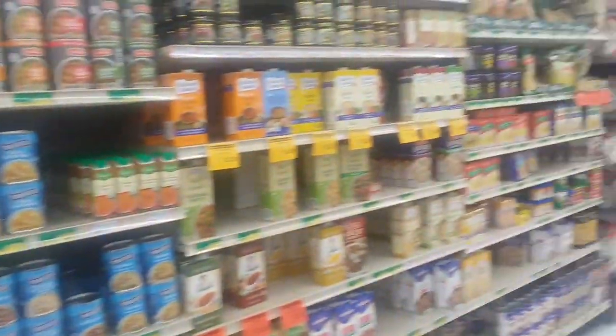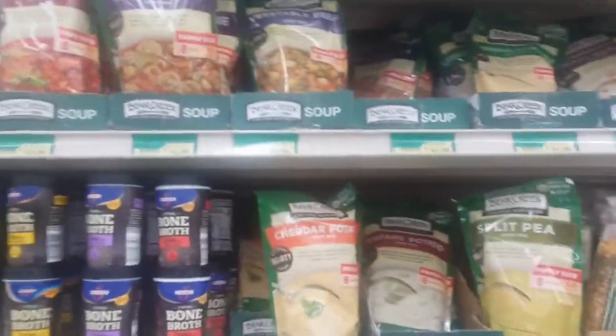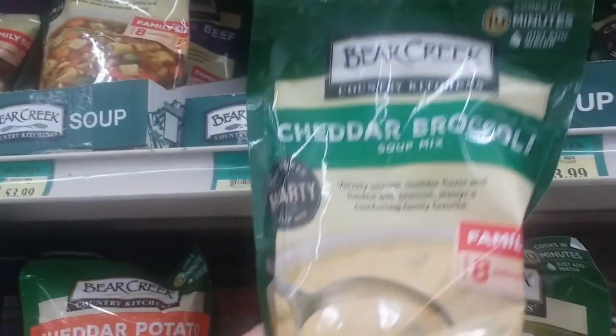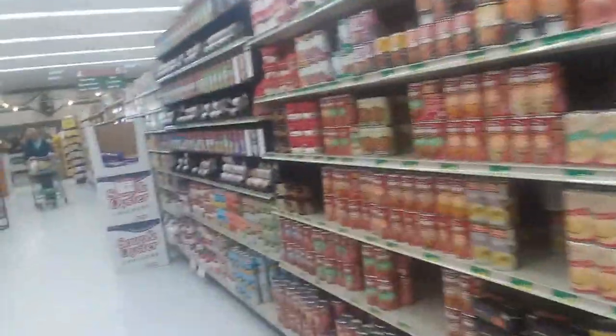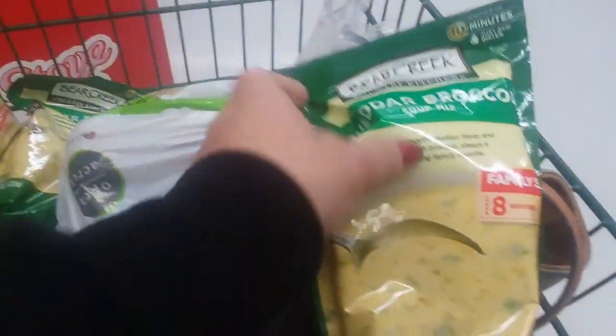Okay friends, I am in the soup aisle and right here she said it was Bear Creek — and voilà, there's the secret ingredient! So I'm going to grab that. I got a few to stock in the pantry too.